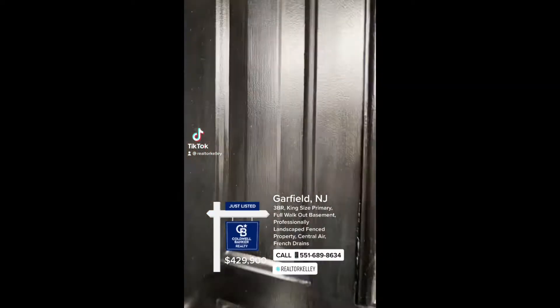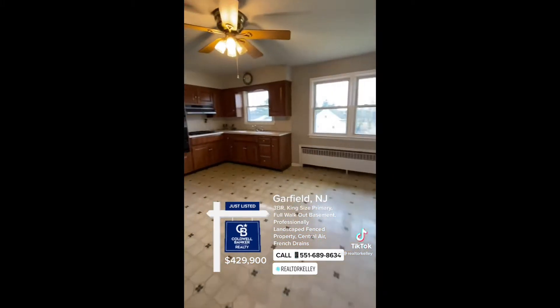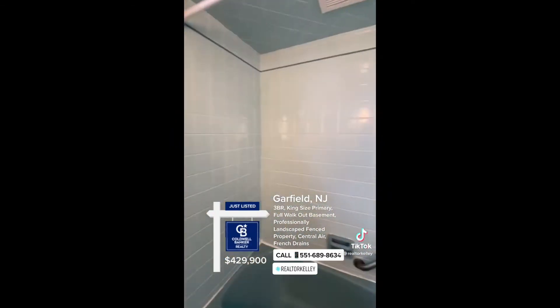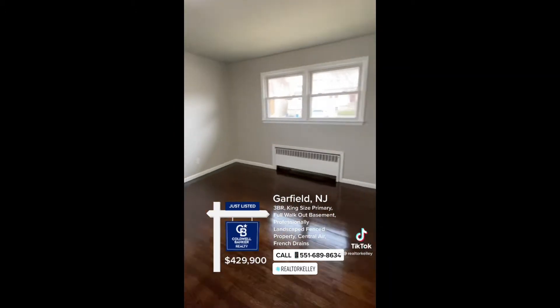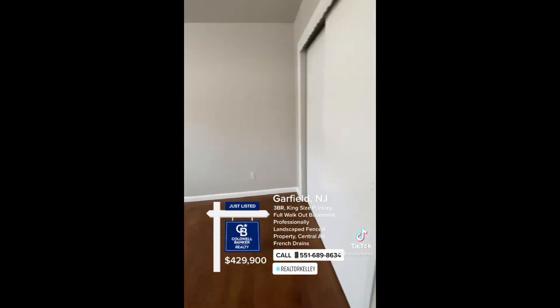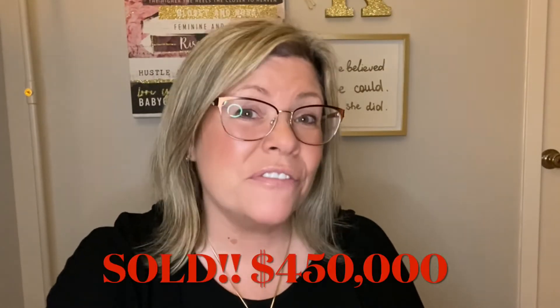And voila! This adorable home went from a $380,000 list price to a sale price of $480,000 — a $70,000 increase for the sellers. After they paid back the $12,000 for the updates at closing, they netted $58,000 more dollars for the home.